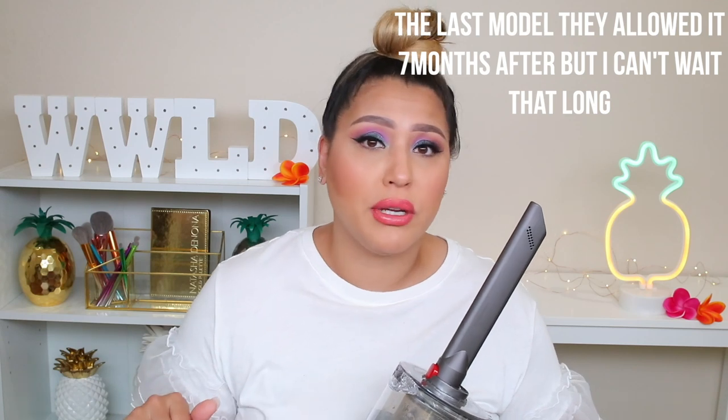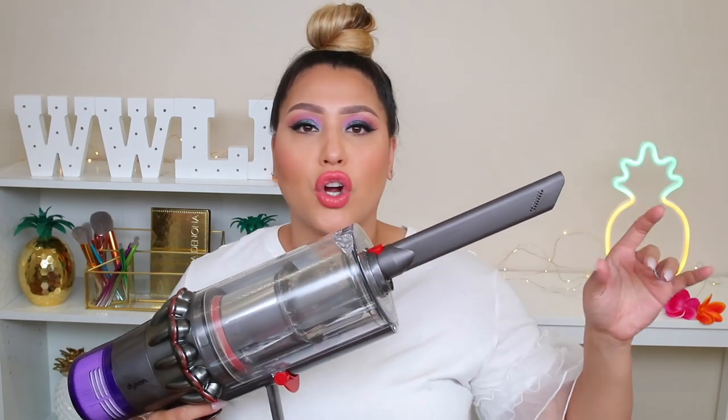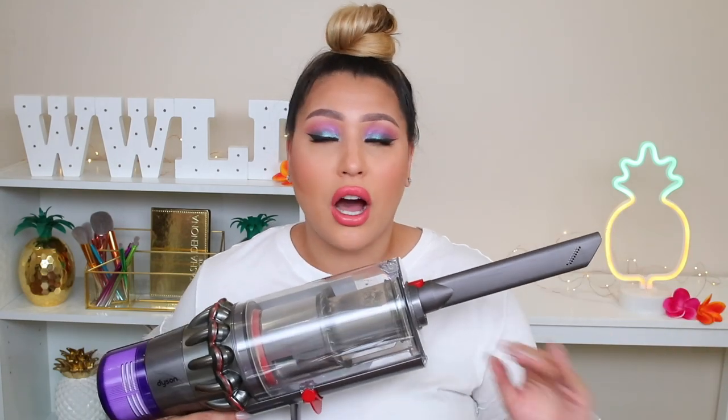I went to Bed Bath & Beyond because that's where I had one of my main gift cards, and I thought I was going to be able to use the 20% off coupon, but unfortunately you cannot because this is the latest model — the V11. The manufacturer will not allow you to use the 20% off coupon. I went in there thinking I'd use a coupon and my gift cards, but that didn't happen. Did that stop me? No. Because once I used it on one section of our floors I was in shock. Also on our couch — I went over it with the motor attachment and there was so much debris, so much dust and dirt. I was in shock from just doing one cushion. In the previous models you had to switch heads between floor and carpet, but now it's just automatic.